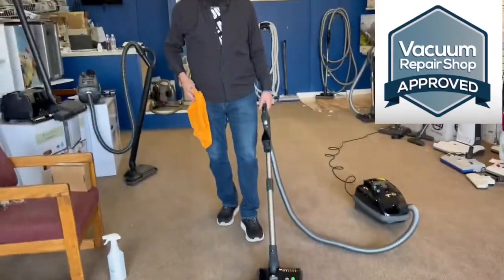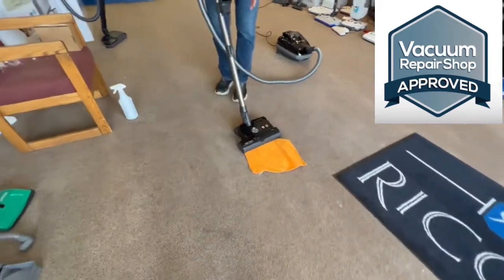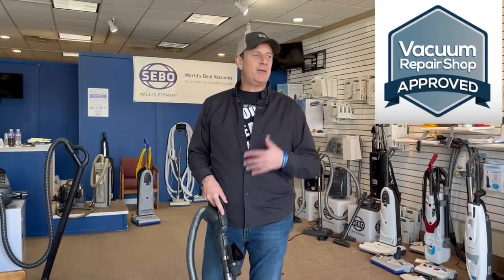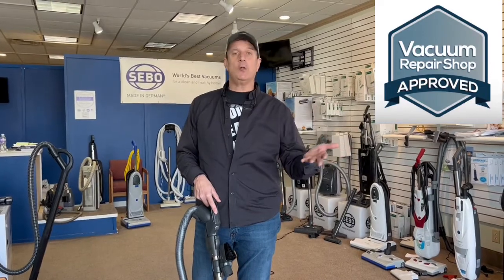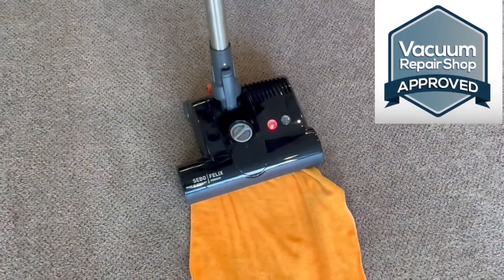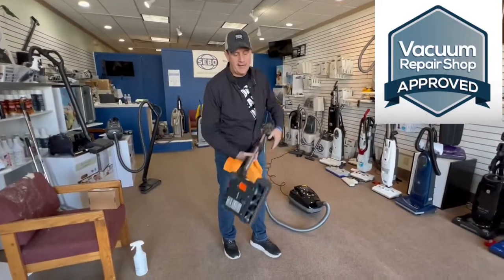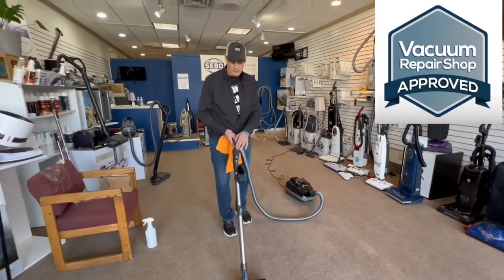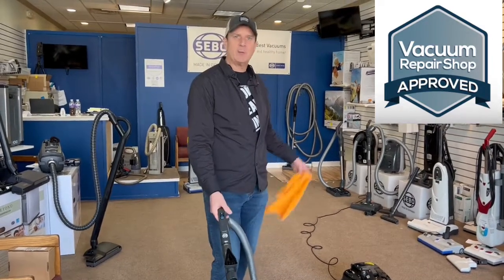This machine has a lifetime belt warranty. It has a circuit breaker — if you pick up something you shouldn't and it wraps around the brush, like a sock or shoelace when you go under the bed or sofa, with other machines you'd break the belt or damage the bearings and motor. This machine just shuts off and the red light tells you something's stuck. Turn it over, pull it out, turn it back on and it resets. You can turn it on and off right from the handle, so if something happens you don't have to go to the machine.